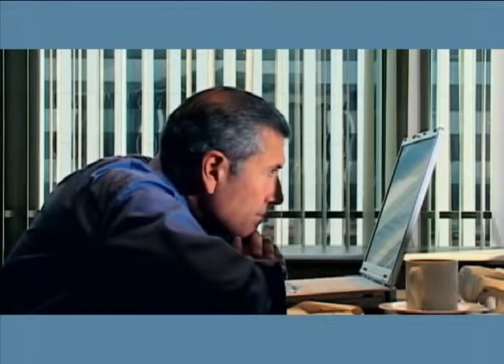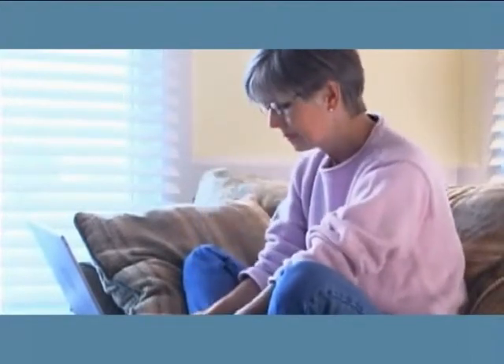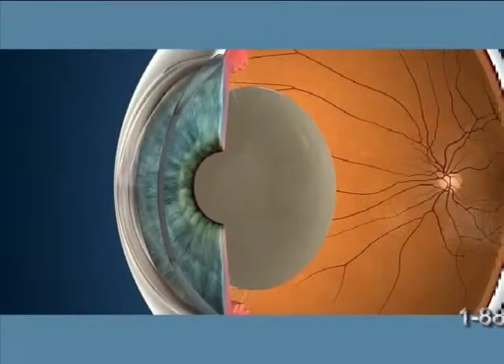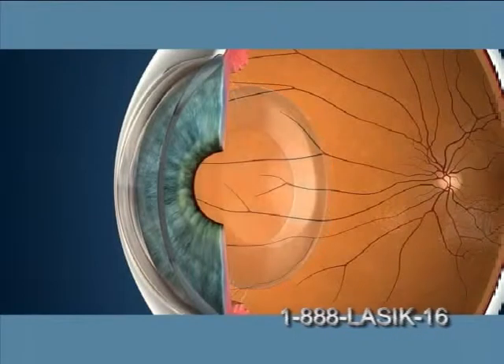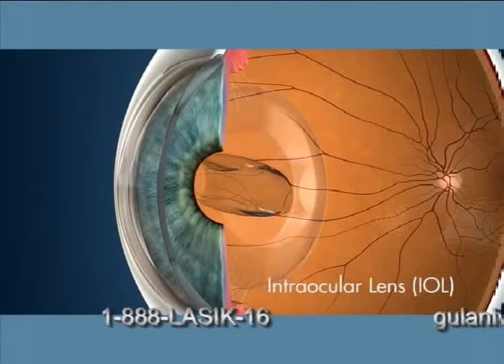Without the youthful flexibility, the lens can't focus properly, making it difficult to see clearly at all distances and all lighting conditions. During cataract surgery, this cloudy natural lens is removed and replaced with an artificial one, called an intraocular lens or an IOL.